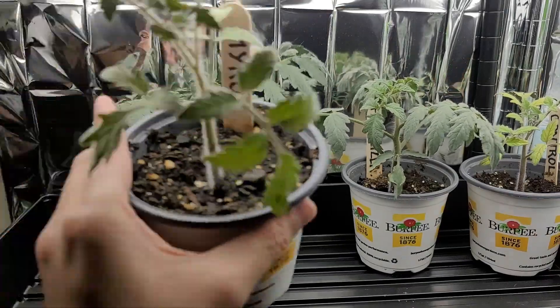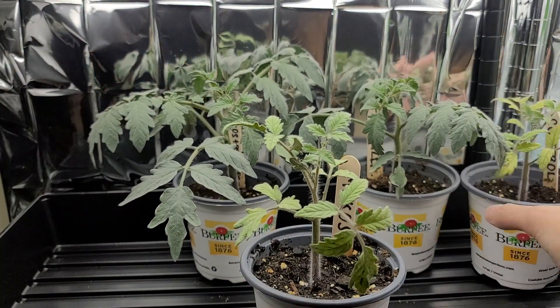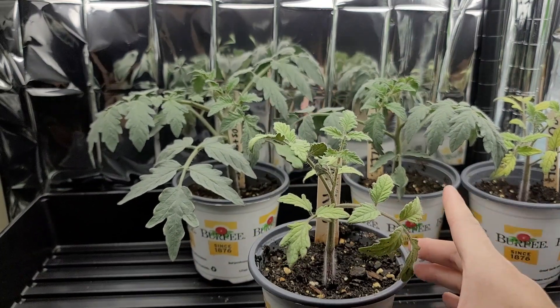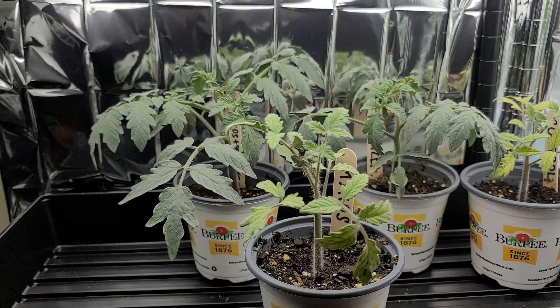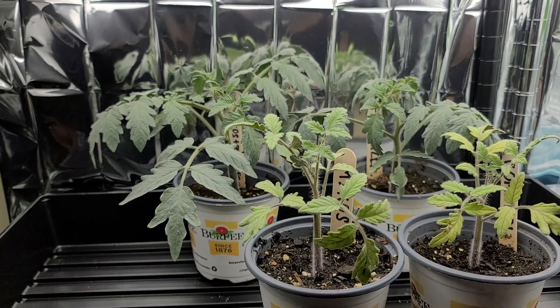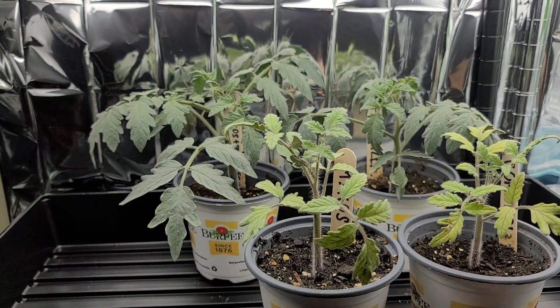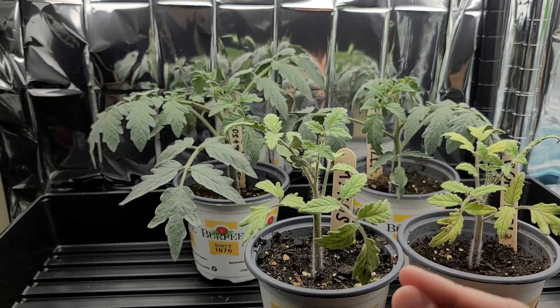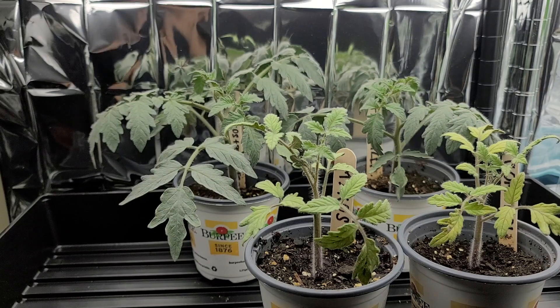Next is mycos alone — just mycos added to the same type of soil with nothing in it. Despite the mycos adding a stronger root network, it wasn't enough and the plant started to suffer. Just like the control, it has yellowing of the leaves. I believe the mycos with the stronger root network was able to find trace leftover nutrients in the soil that the control cannot, but if there's nothing in the soil, it doesn't matter if you have a stronger root network. So mycos performed second worst.